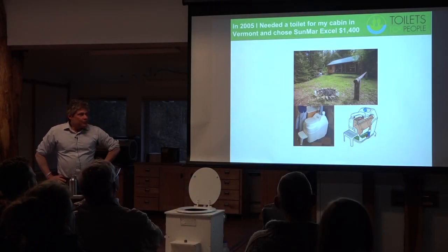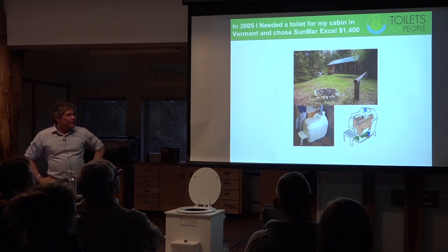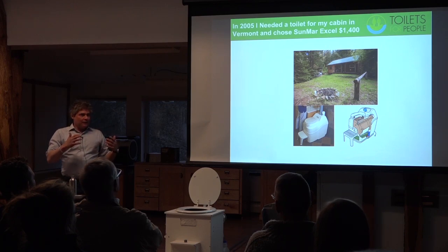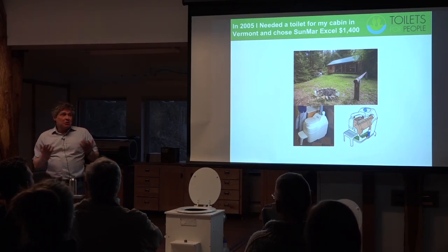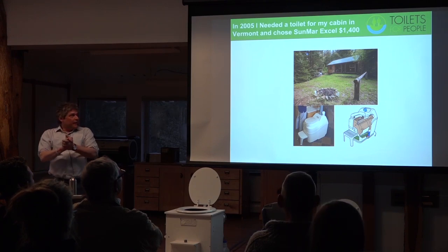I started using a composting toilet back in 2005. I built a cabin in Jamaica and it's too boggy to put in a septic system. I did my research on alternatives to flush toilets — incineration toilets, port-a-potties, chemical toilets. Composting toilets had the best reviews in terms of customer satisfaction, they were the most ecological, and they were usually the most affordable. So I honed in on that.